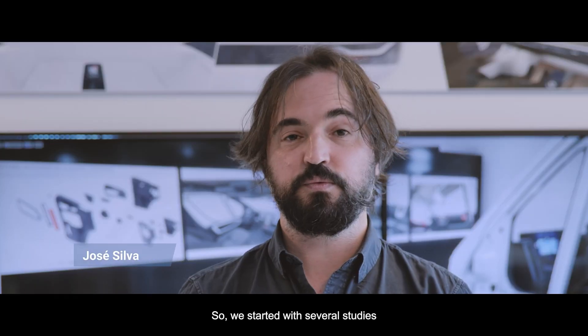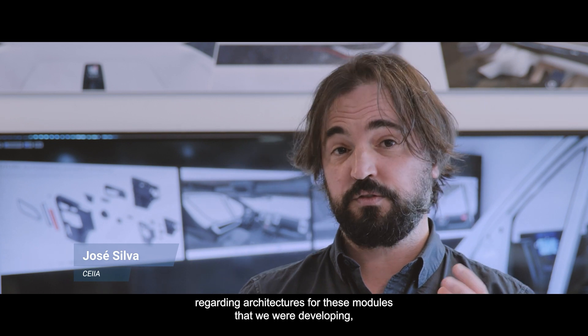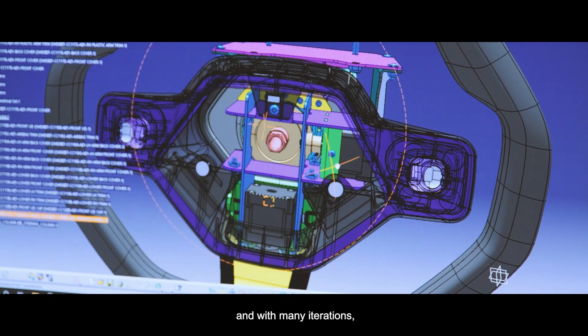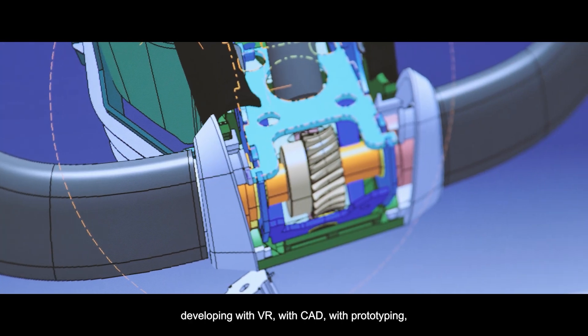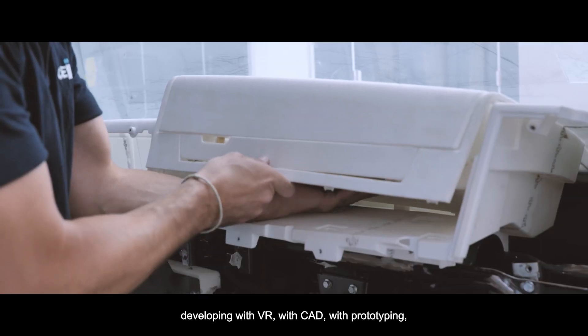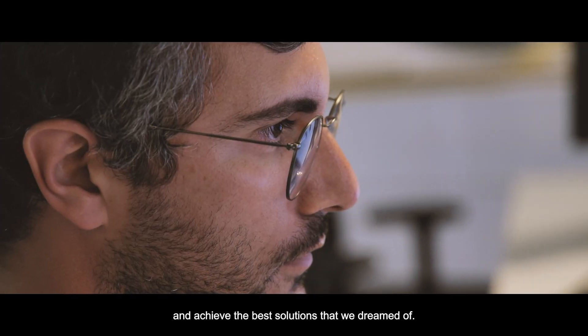We started with several studies regarding architectures for the modules we were developing, then through many iterations with style teams and engineering teams — developing with VR, with CAD, and with prototyping — we achieved the best solution that we dreamed of.